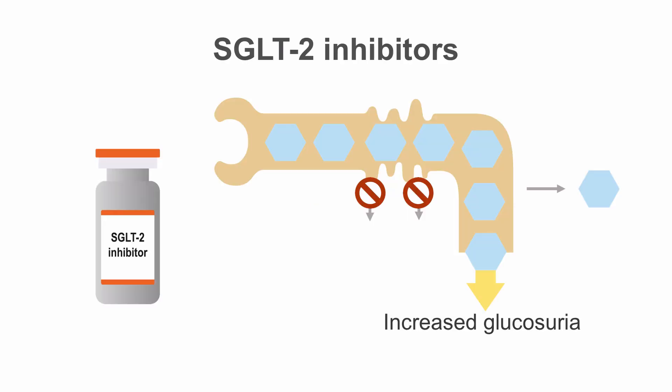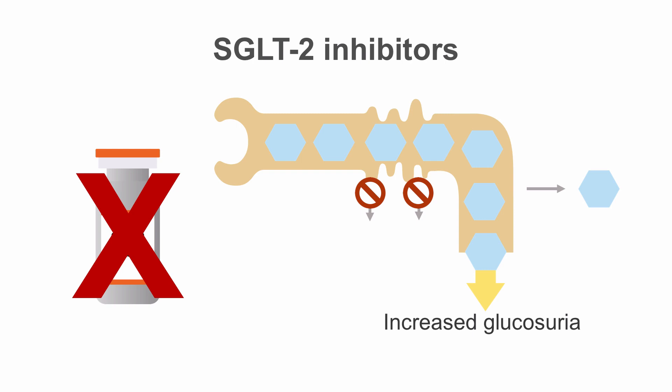The SGLT2 inhibitors are not effective in patients with significant chronic kidney disease. Since the mechanism of this medication depends on normal renal filtration, they're not likely to provide significant benefit with GFR less than 45 and are not recommended for patients with significant renal impairment.